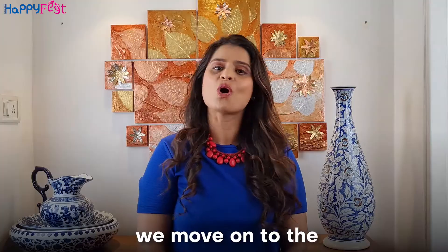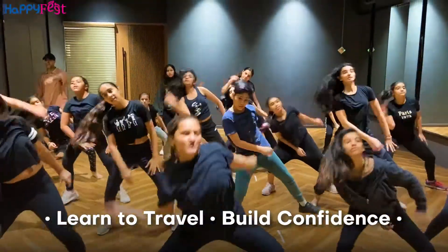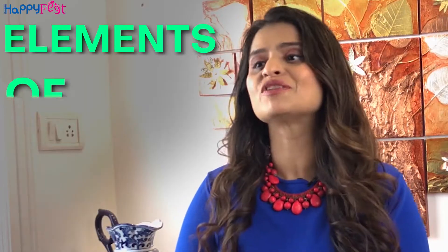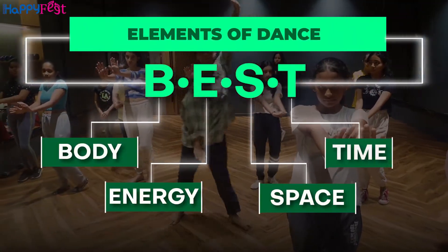Post that, we move on to across the floor combination where we learn to travel, build confidence and work on our performance as a dancer. The next section is elements of dance where we teach children to creatively use their body, energy, space and time.